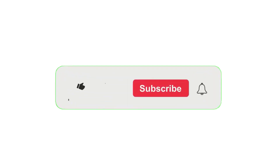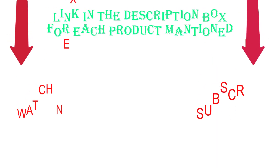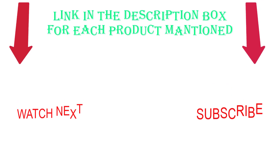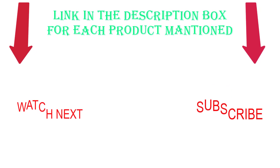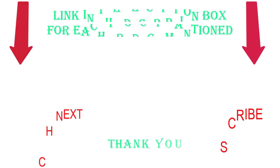That's all from my end. I make helpful videos daily, so do subscribe to my channel. Check out the description for product prices and more information, and comment below for any questions. Stay updated with our product recommendations to make your life much easier.